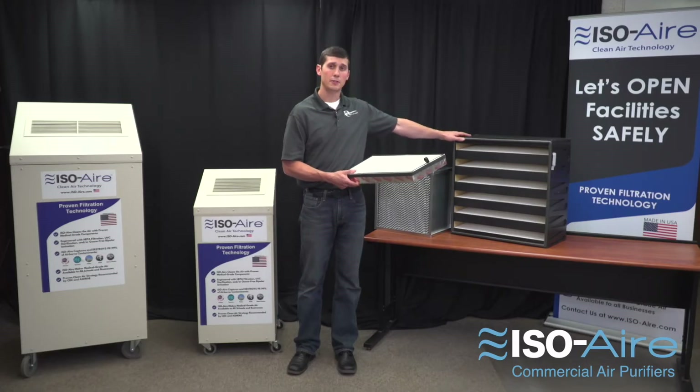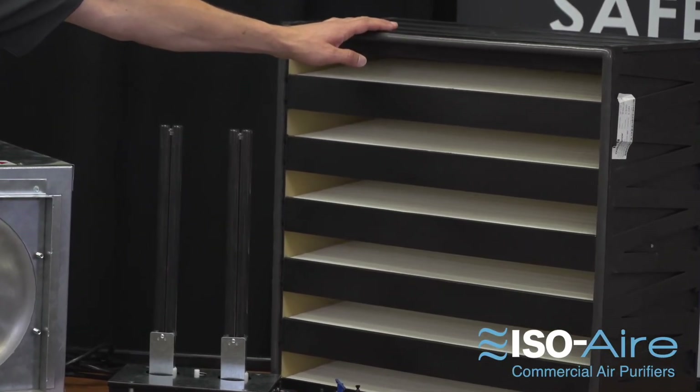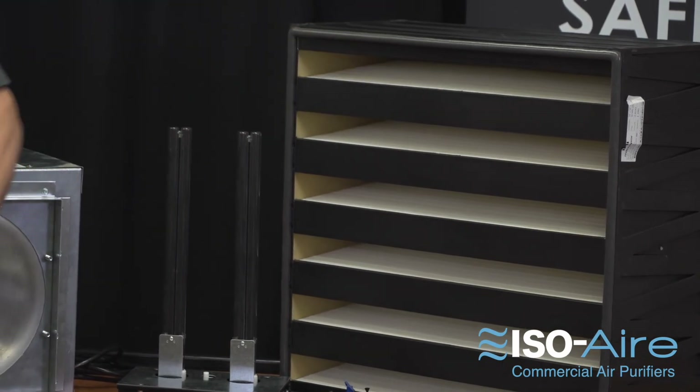Whereas competitor unit HEPA filters weigh a mere pound or two and are designed only to last a few months. This adds up very fast to costing a lot of money. So while initially this larger HEPA filter may cost more up front, it will save a lot of money and pay for itself in the long run versus cheap residential HEPA air filters.